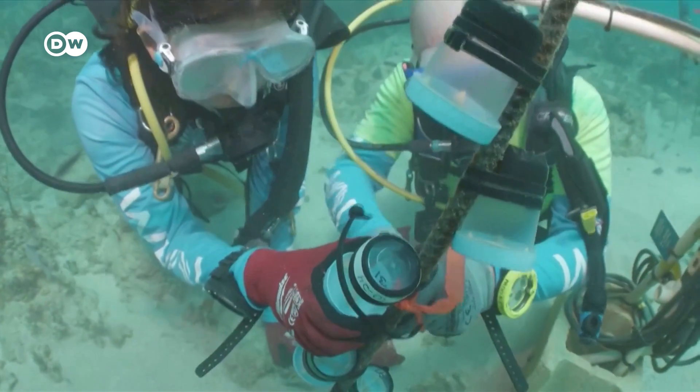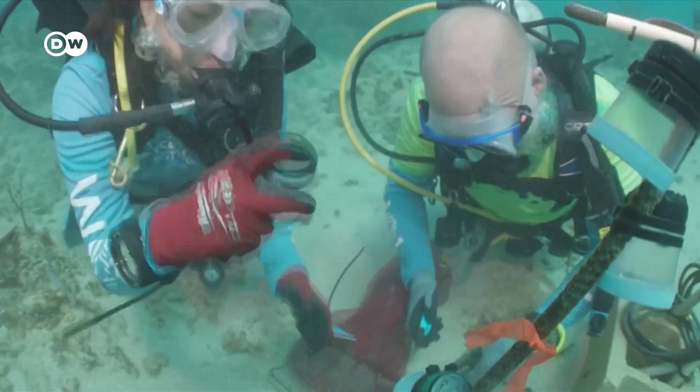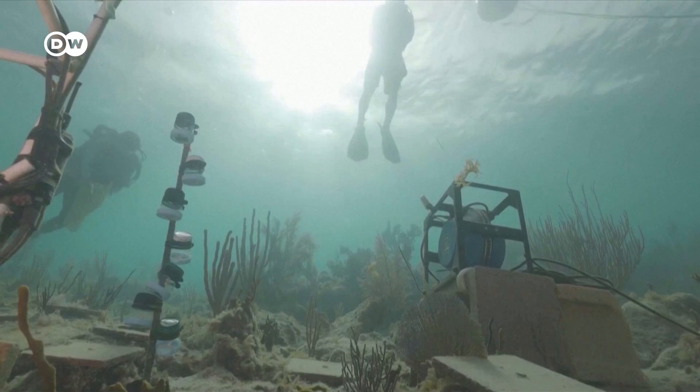Recent studies show that coral larvae was more likely to settle near a reef making healthy noises. Scientists are hoping the idea takes off as reefs around the world are struggling to survive in increasingly warmer waters.